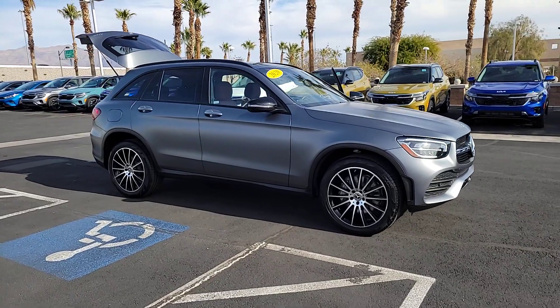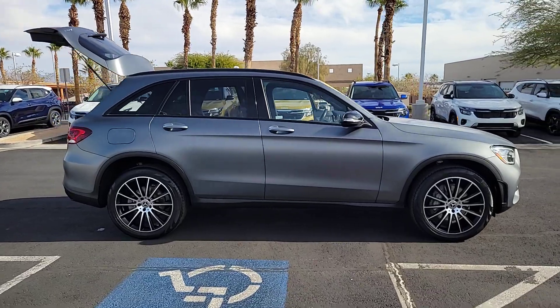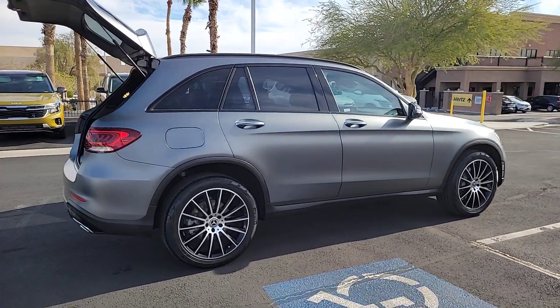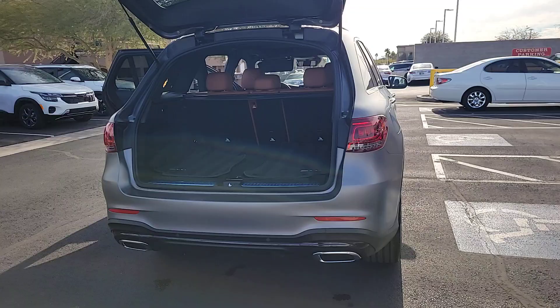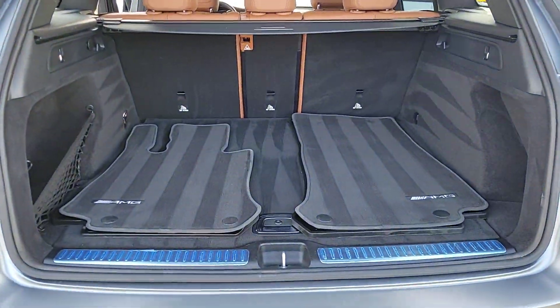Hop into the 2020 Mercedes-Benz GLC. With less than 30,000 miles on the odometer, this vehicle provides excellent value. This exceptional GLC 300 offers enthusiastic performance, chiseled style, and top-shelf luxury, while also leveraging the latest tech and innovations in SUV versatility.